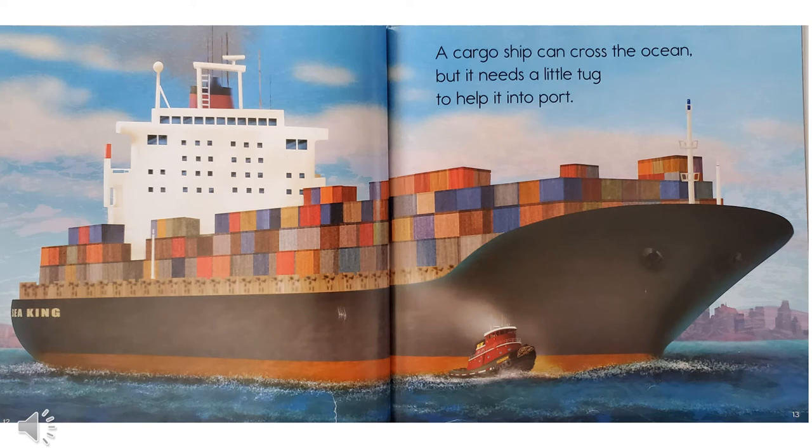A cargo ship can cross the ocean, but it needs a little tug to help it into port. Do you see all those containers on the cargo ship? They're all full of something that's being delivered to the city. And the big ship has a hard time getting into the port, so the tugboat pushes it in.